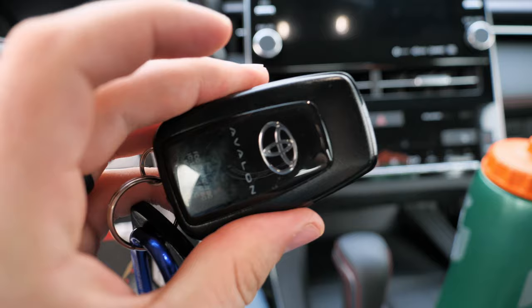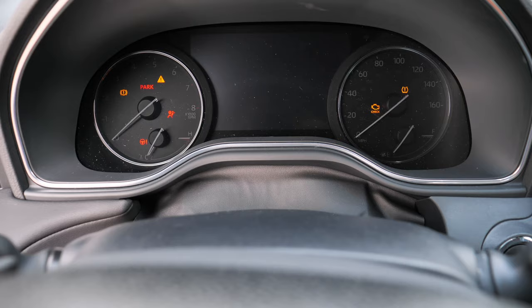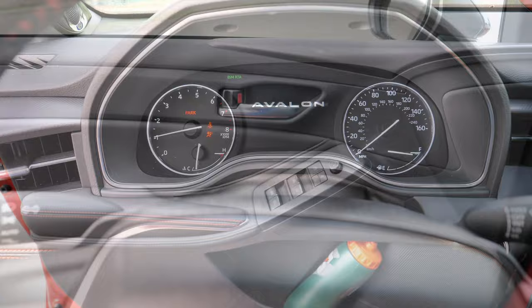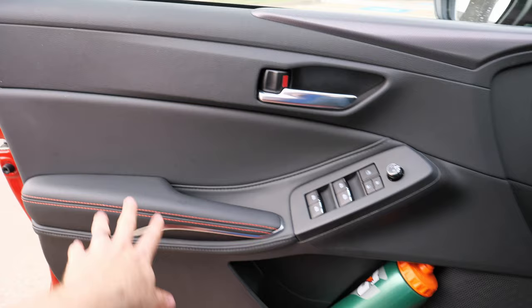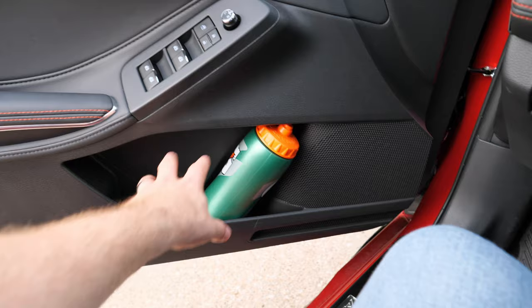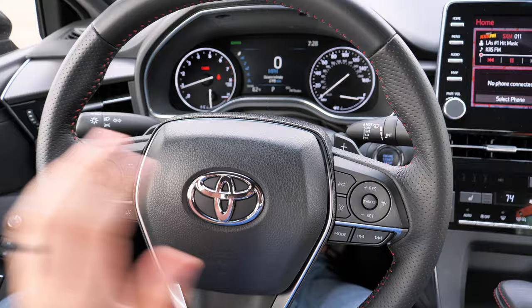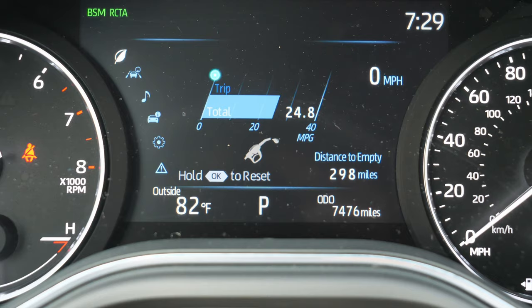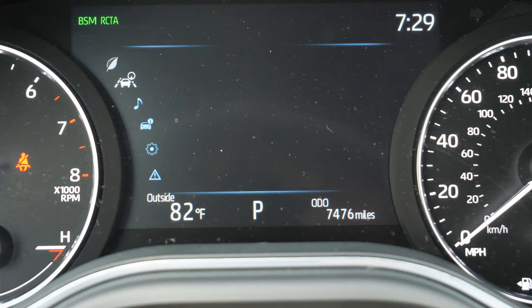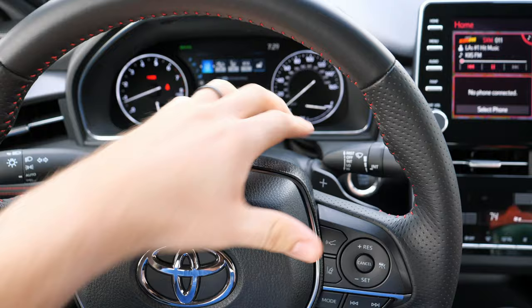The smart key system lets you do remote start by pressing the lock button three times and holding it, and you get push button start with a nice little rumble right off the bat. The soft armrest is on the smaller side, but the upper door panel is a soft material, which is nice. You get all automatic one-touch windows and decent storage — my bottle fits though it's a little tight. The steering wheel has Toyota's newest design with all necessary controls on it. The gauge cluster has physical analog gauges plus an information display in the middle with trip computer data and customizable settings. Paddle shifters are on the steering wheel — they're small and plasticky but they work.